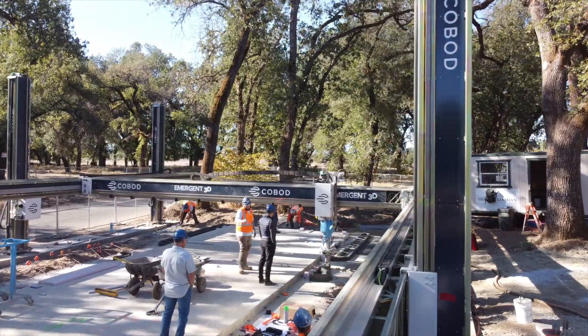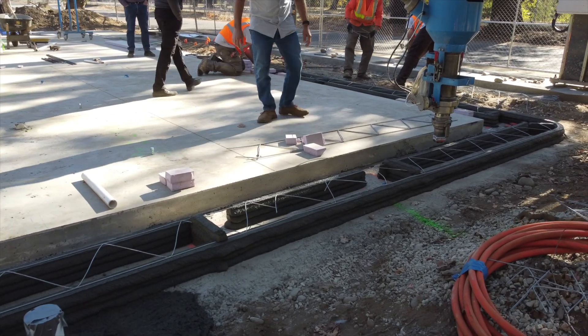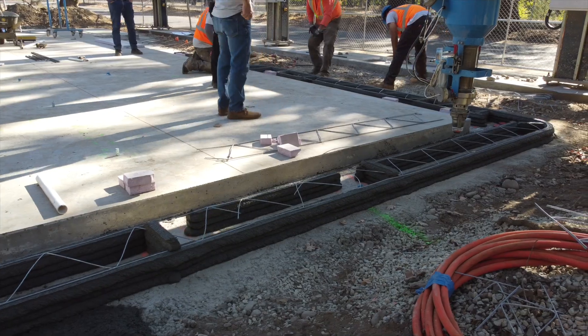I'm here in Redding, California and Emergent 3D is printing what will be their second home at a boat launch here — it's an awesome project. We'll see today how it gets started and how many layers they're able to complete, in addition to meeting some of their team members from Emergent 3D and also the general contractors.